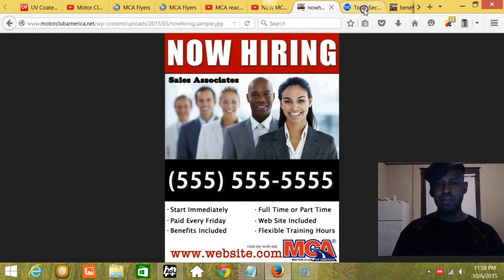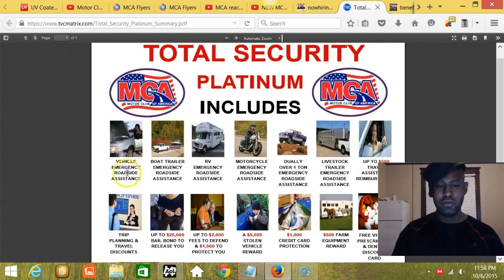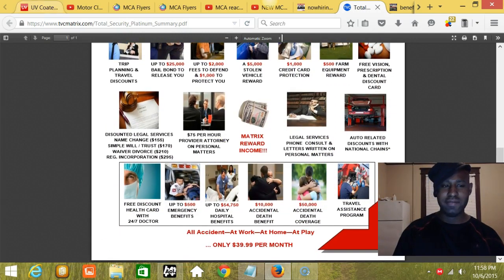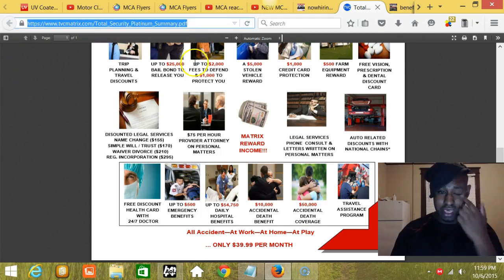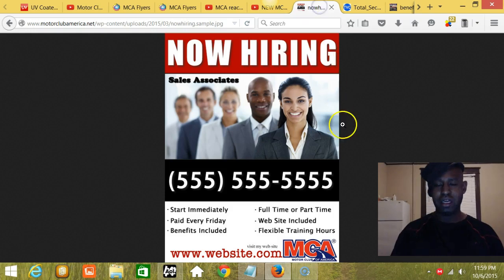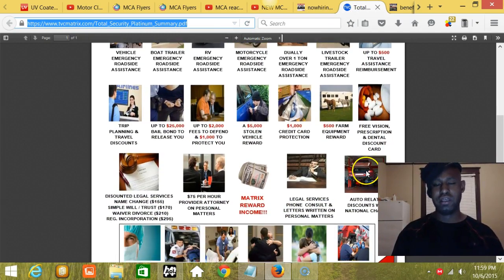This is the front of the first flyer. The back of the flyer is going to have a printout of all the platinum benefits, including vehicle emergency roadside assistance, livestock trailer roadside assistance, trip planning and travel discounts, $1,000 credit cards, and all of that. You can find this document at TVCmatrix.com/total_security_platinum_summary.pdf. If someone can print this on the back of the flyer, that gives it added dimension — 'Now Hiring' on the front and this PDF display of benefits on the back.